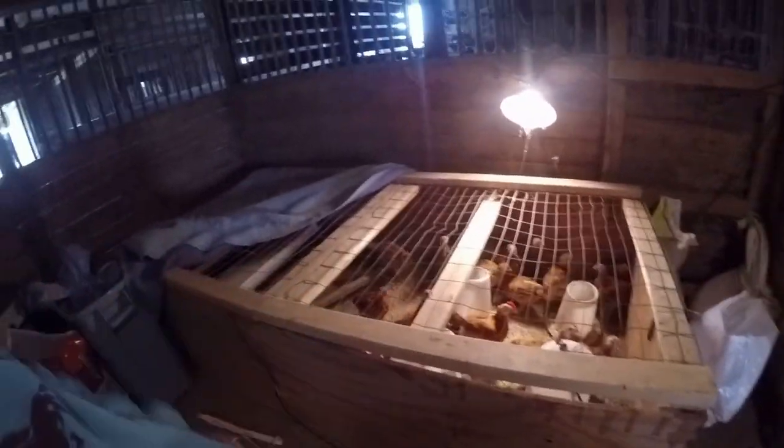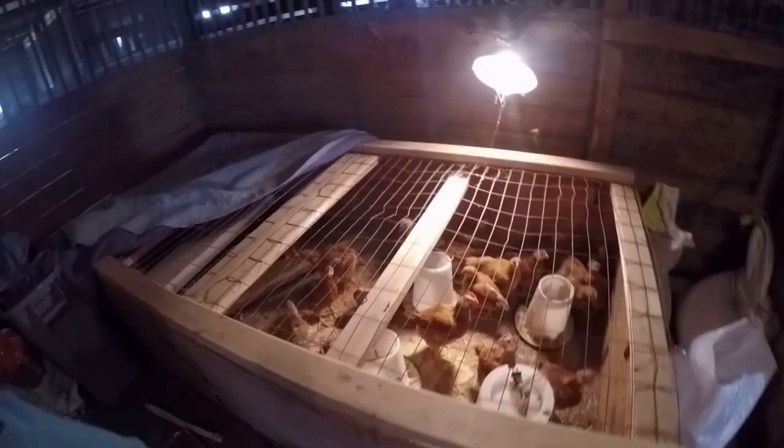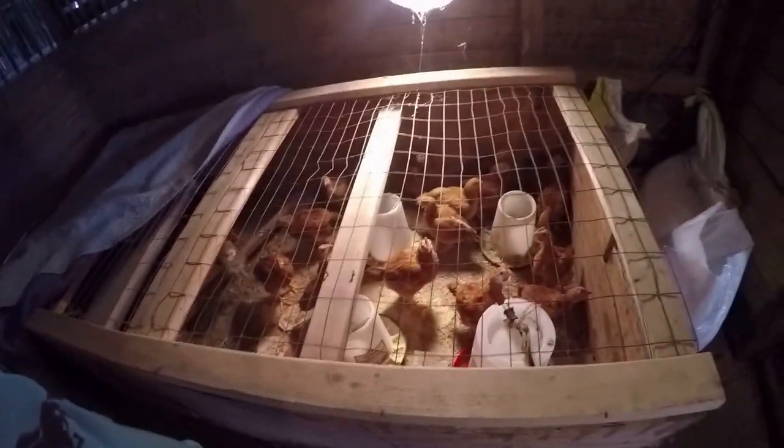Uh oh, did that light blow again? Them chickens must be pecking that light or something. So this is the meat birds — we're getting ready to clean out their enclosure. We need to get ready to move them; they're getting pretty big.